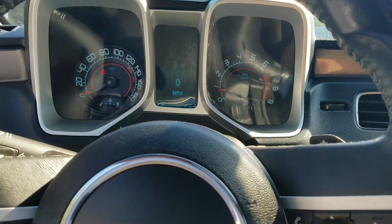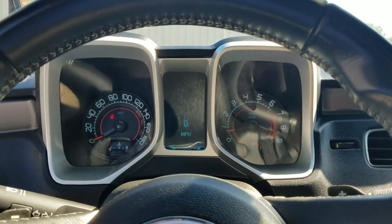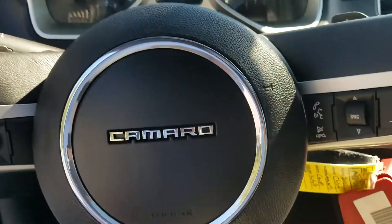Hello Javaris, this is Wayne Pittman here at LaGrange Toyota. This is the 2011 Camaro SS that you inquired about, sir.